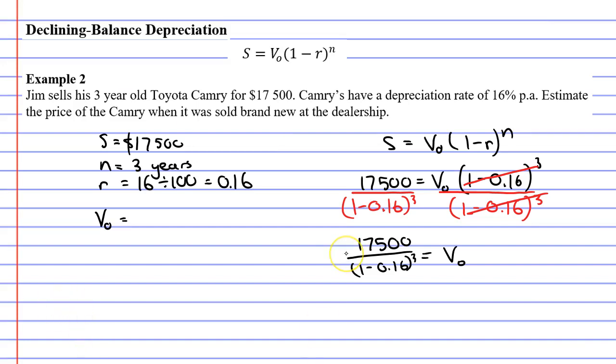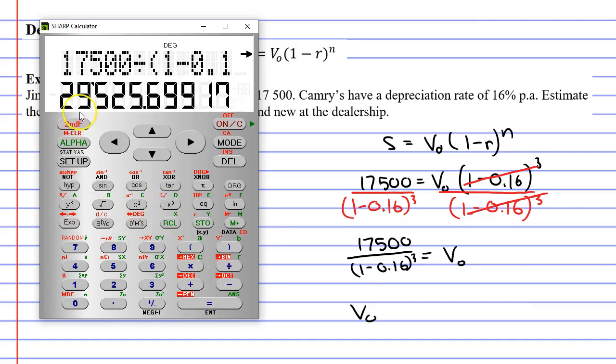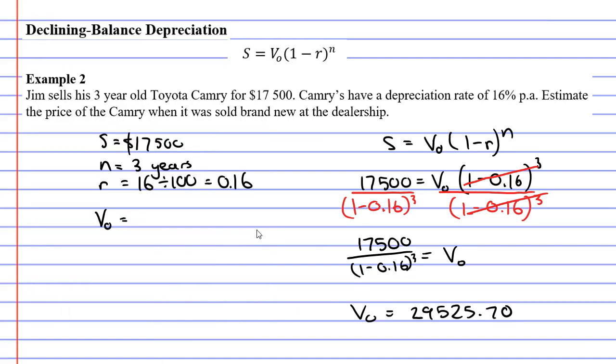So we can just work that out now, and it will tell us the original value of the car. We calculate $17,500 divided by bracket (1 minus 0.16) close the brackets, to the power of 3, and we get $29,525, which rounds to $29,525.70.